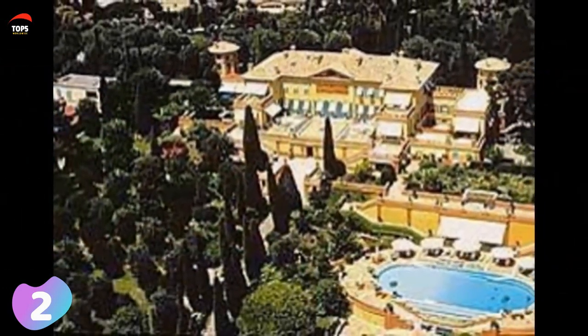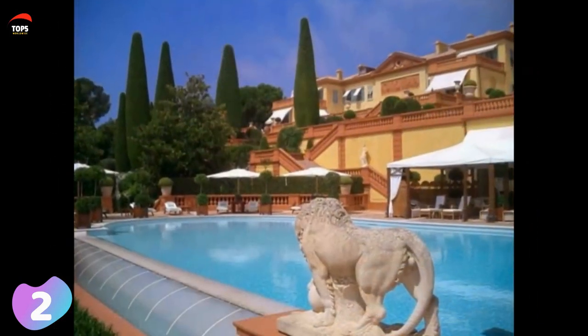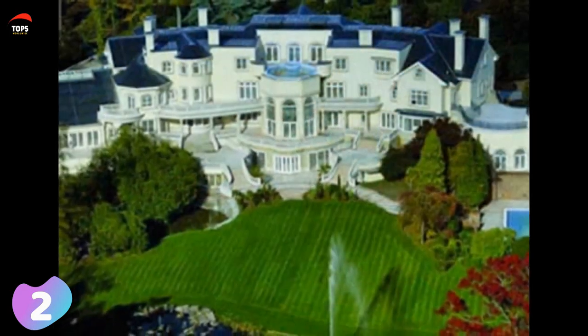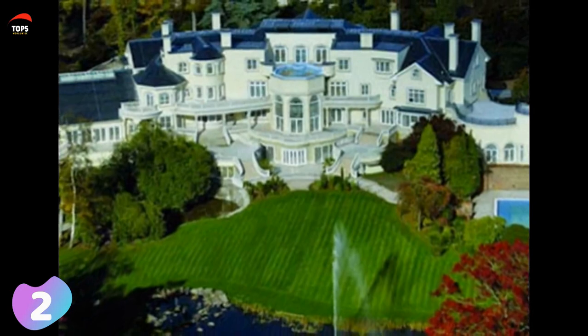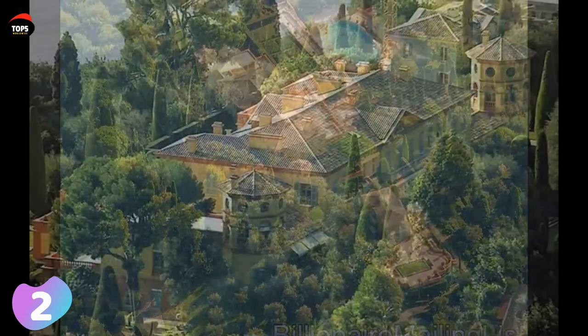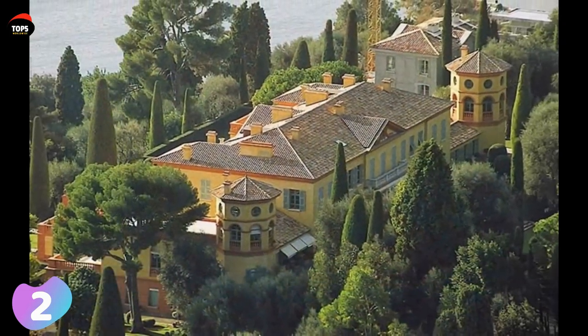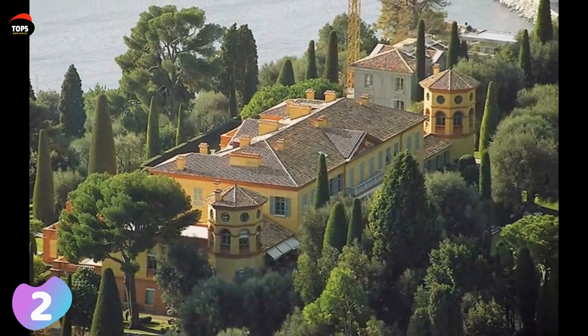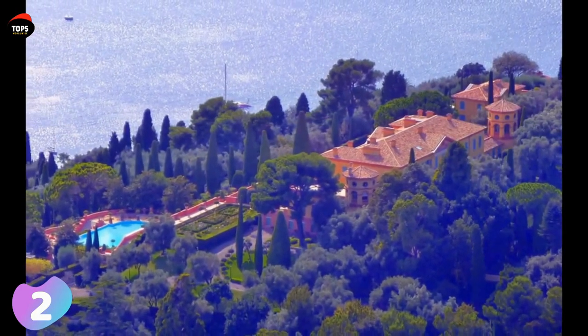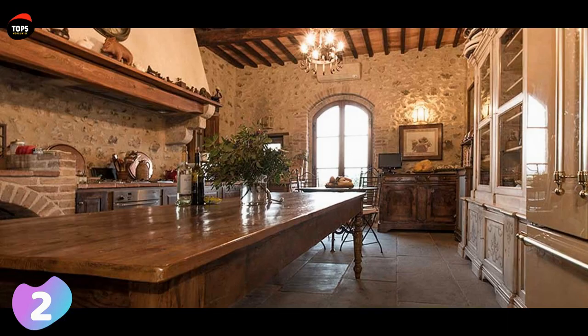Number two: Villa Leopolda. Value: 750 million dollars. Size: 29,000 square feet or 2,700 square meters. Villa Leopolda is a large palatial villa in the Alpes-Maritimes on the French Riviera. It is named after Belgium's King Leopold II, who once owned the estate on which the villa is built. The current building was designed and built in 1931 by an American architect. It has 11 bedrooms and 14 bathrooms, and features a greenhouse, an outdoor kitchen, a swimming pool, a helipad, and a series of cascading terraces.